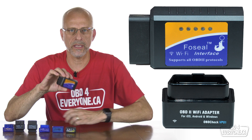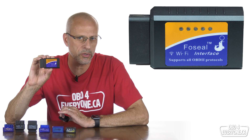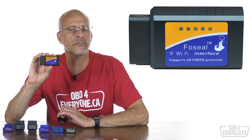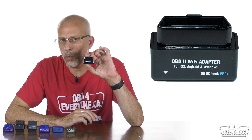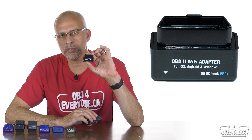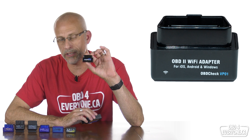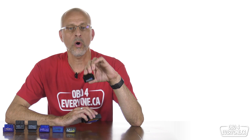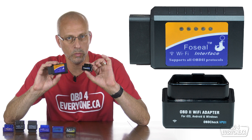This leaves us with the Fo-Seal and the VPeak. The Fo-Seal Wi-Fi has a speed of about 20 PIDs per second and costs a little more at $20 US or $56 Canadian from Amazon, and it has a one-year warranty. The VPeak VP01 is a little slower at 12 PIDs per second and costs a little less at $17 US or $26 Canadian from Amazon, and it has a one-year warranty. Overall, if you must have Wi-Fi, these are both good choices with a good warranty.